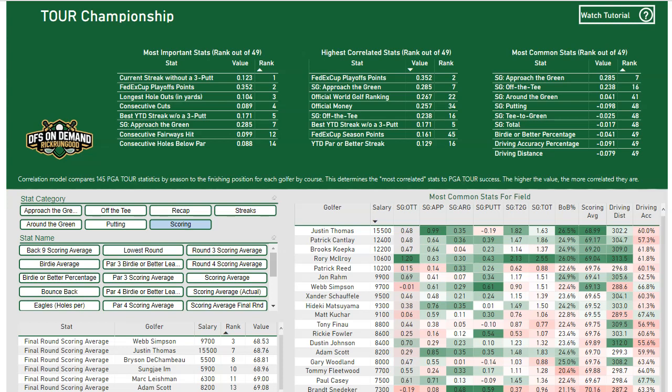Across the top, I've got three different tables. This example is for the Tour Championship, so this is for Eastlake Country Club. On the top left, the most important stats are based on Eastlake — which stats rank the highest. So if you look at consecutive cuts made or current streak without a three putt, those are more important at Eastlake than any other course. Current streak without a three putt is more important at the Tour Championship than any of the other 49 golf tournaments I track in my recent database.